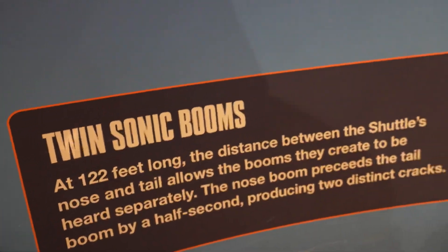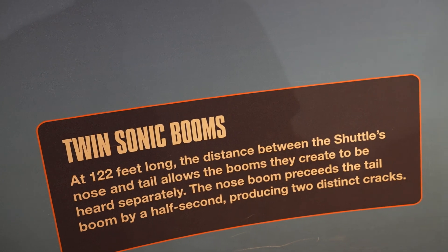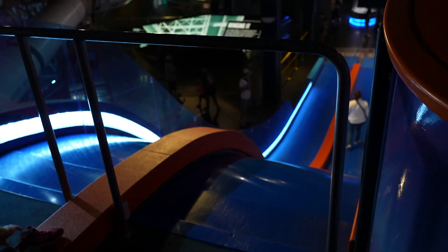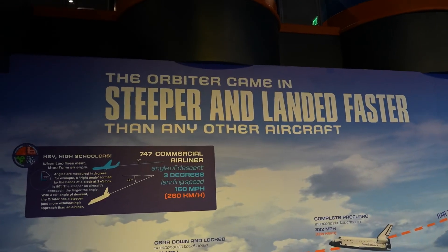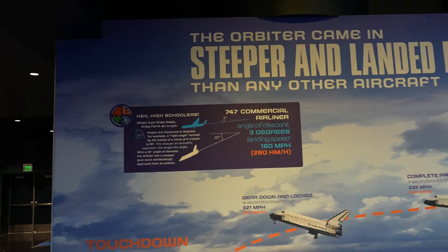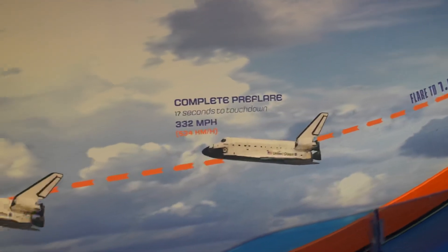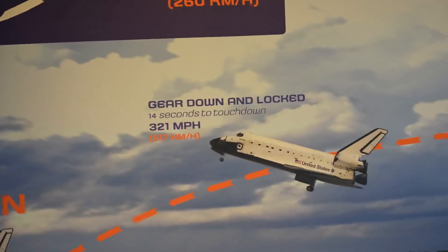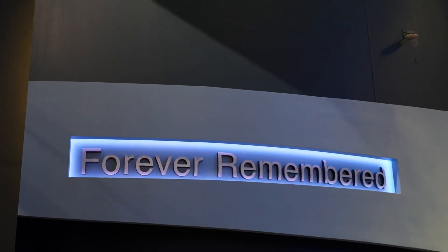The distance between the shuttle's nose and tail allows the sonic booms they create to be heard separately — the nose precedes the tail by a half second. The slide demonstrates the S-turns they used to slow down as they came back into the atmosphere — you can see every S-turn slows them down a significant amount, and that's when the sonic booms happen. Still touching down at almost 250 miles an hour.